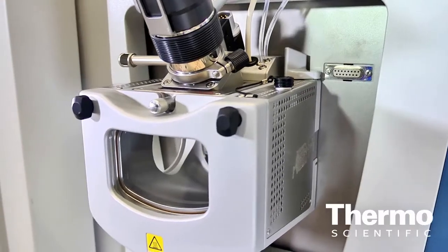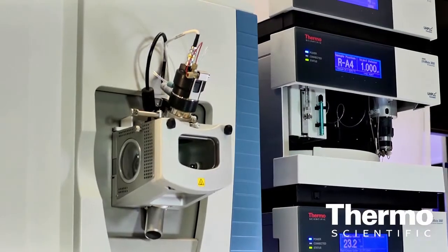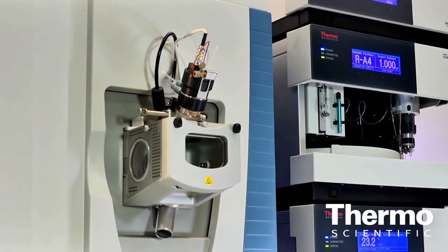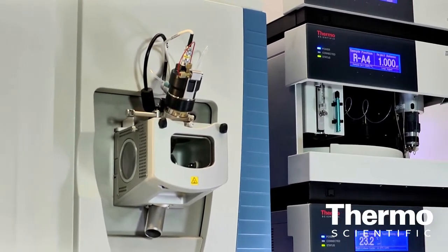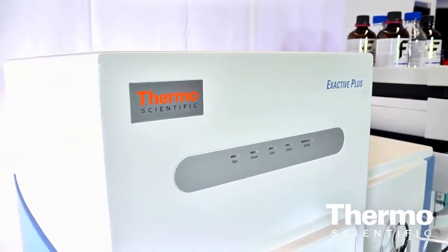Tell us about some of the feedback customers are giving you about the beta units. We had three beta customers using this instrument for the past two months. All of them are very satisfied with the product. They said it's very robust and much more sensitive than the previous X-Activ. They're happy with the resolution and scanning capability. X-Activ Plus is an entry-level, high-resolution, accurate mass instrument based on Orbitrap technology for routine analysis.